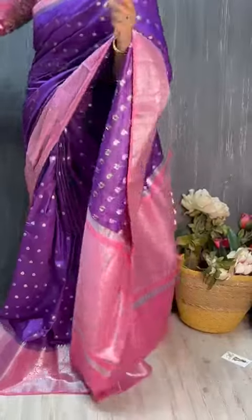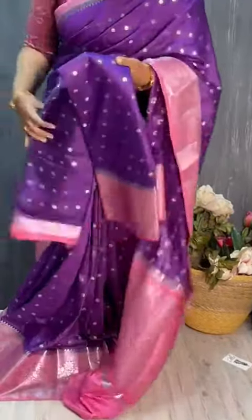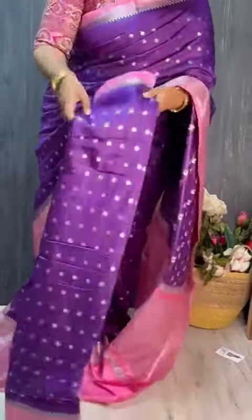I have the blouse here. The borders are very grand in contrasting shape.